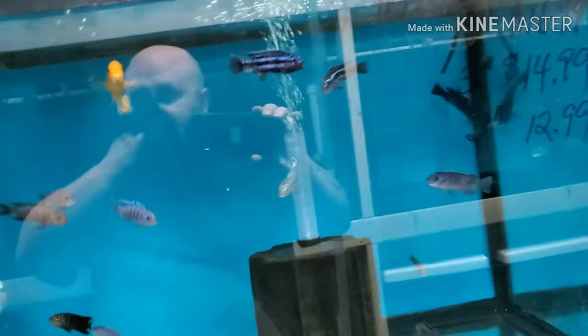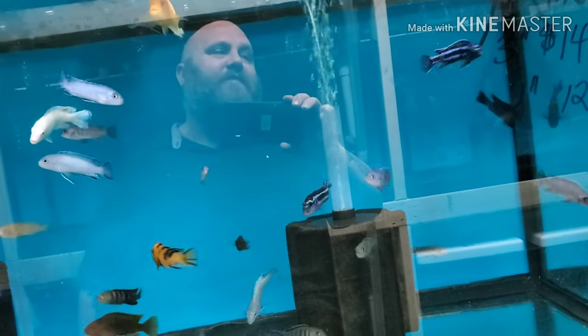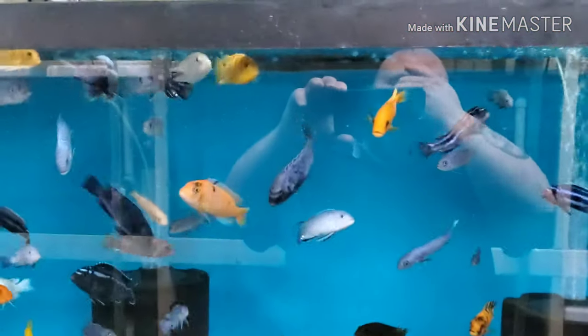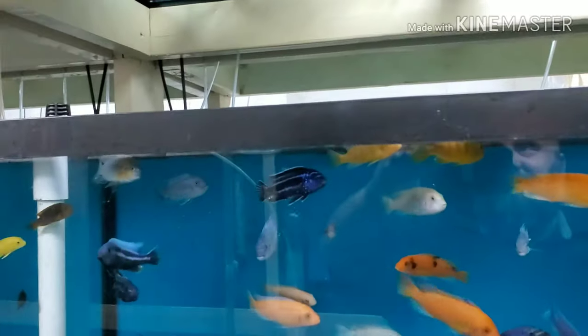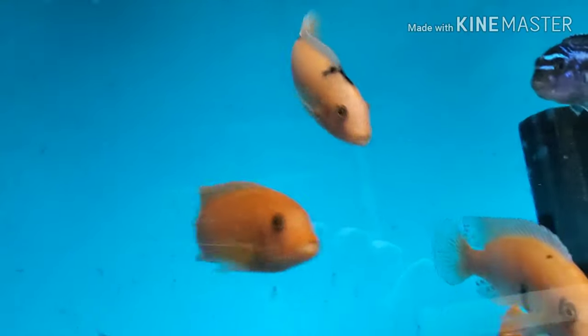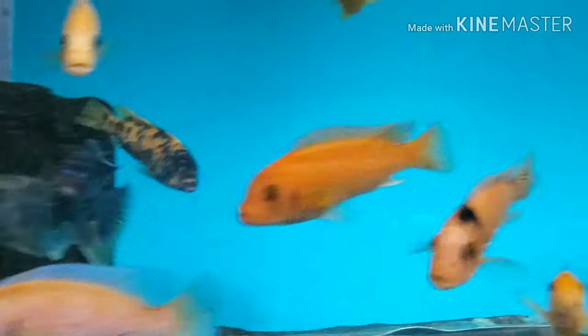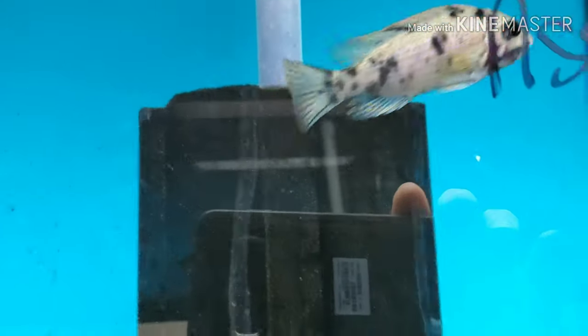We got lots and lots of assorted mbuna that we brought in — we've added them all to the website under assorted mbuna. It's much easier for me to bring in just a nice big assortment so I get a variety, rather than ordering individual ones and trying to put them all in separate tanks. You can see there's a lot of nice mbunas, anywhere from two-inch up to four-inch in size, and we have tanks and tanks of them.